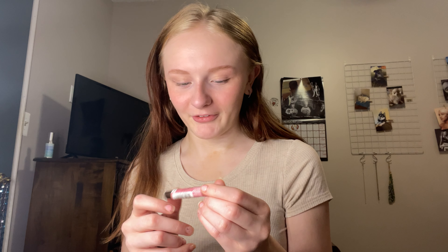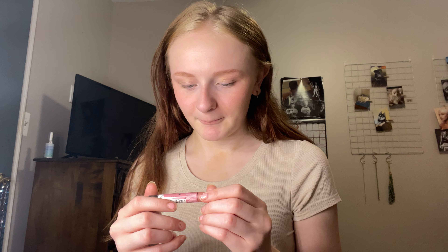This is my favorite lipstick ever — it's the Burt's Bees tint. It's like a chapstick but there's a tint in it. I love it. This is my favorite color too.